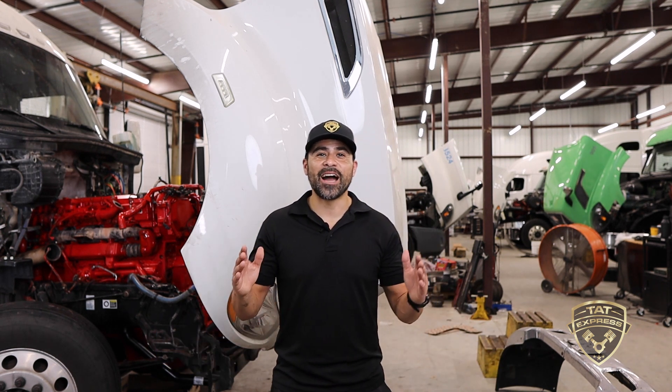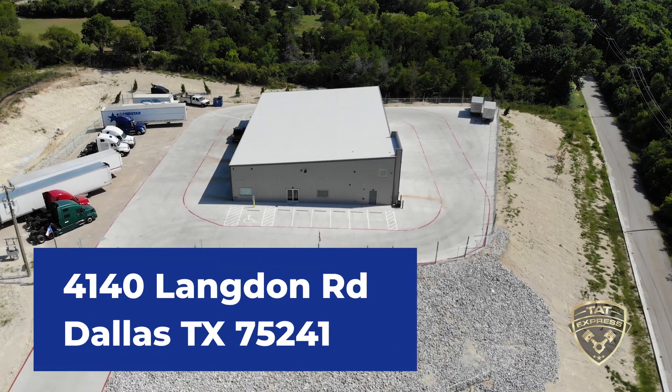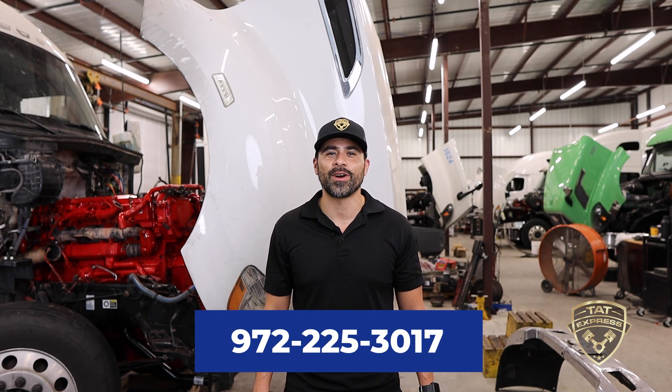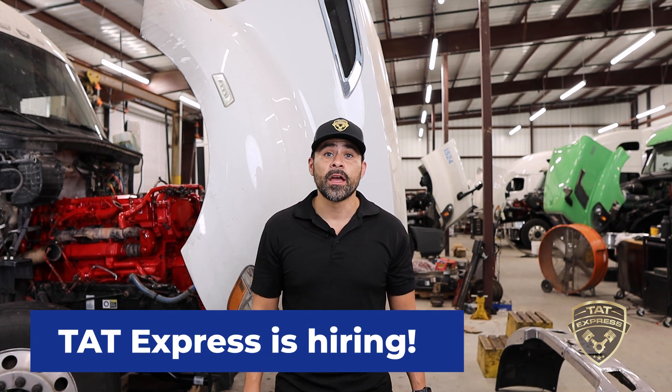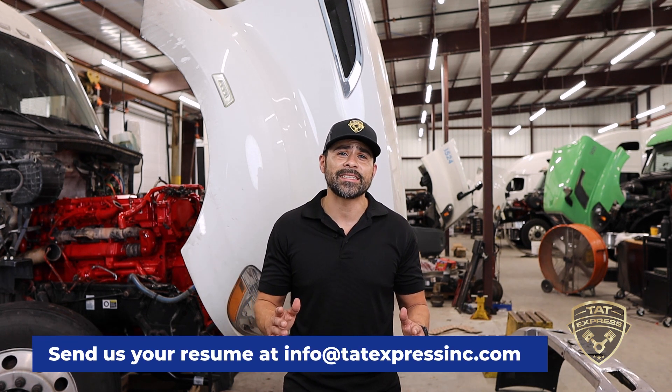TAT Express is now servicing at our new location: 4140 Langdon Row, Dallas, Texas 75241. To schedule an appointment, call us at 972-225-3017. TAT Express is also hiring — apply online at our careers page or send your resume to info@tatexpressing.com. Thanks for watching and until next time, be safe.